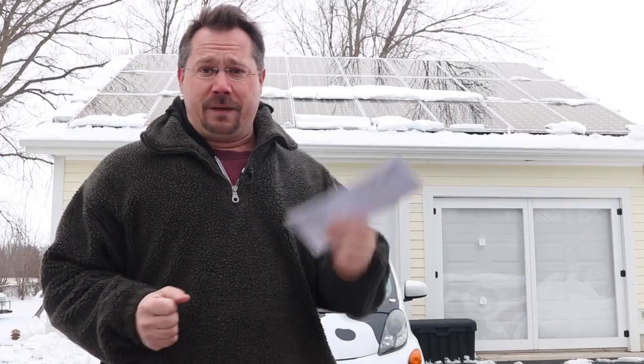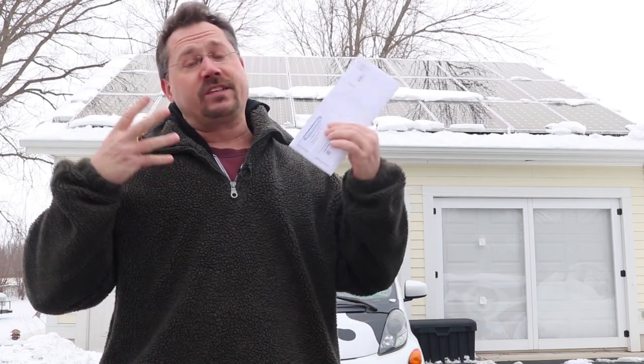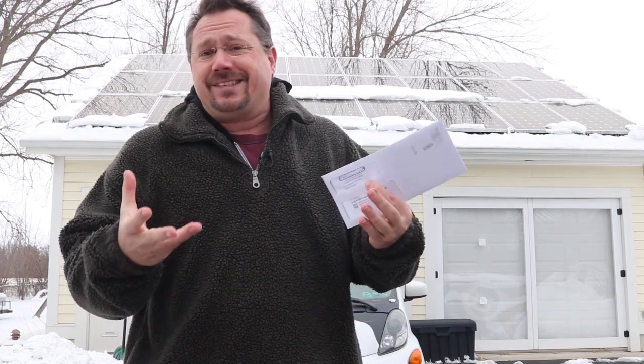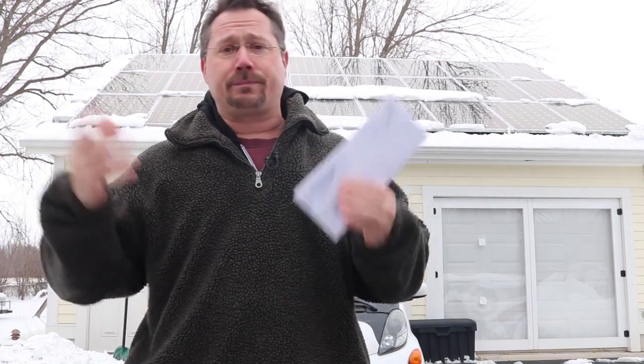Now this is the December electric bill, and as we know, December has the winter solstice, so we've got the shortest days of the year. Not only that, but in my area, this is what the weather tends to be like right around now — not sunny. I mean, it's been a whiteout. I literally have not seen the sun in a week, and that's definitely going to affect our solar production. And with the short days, that also means we're going to be using lights longer, more hours per day.